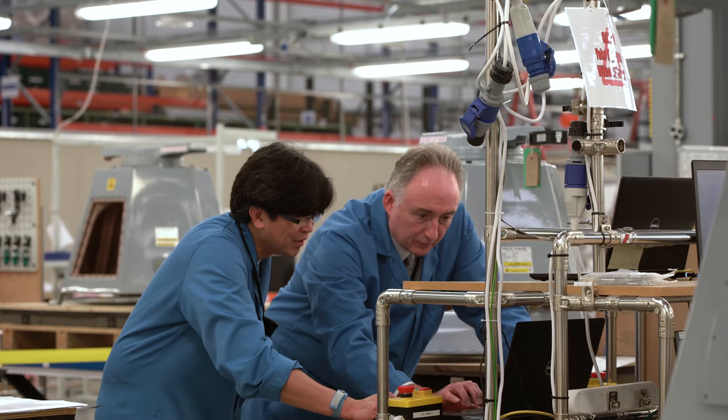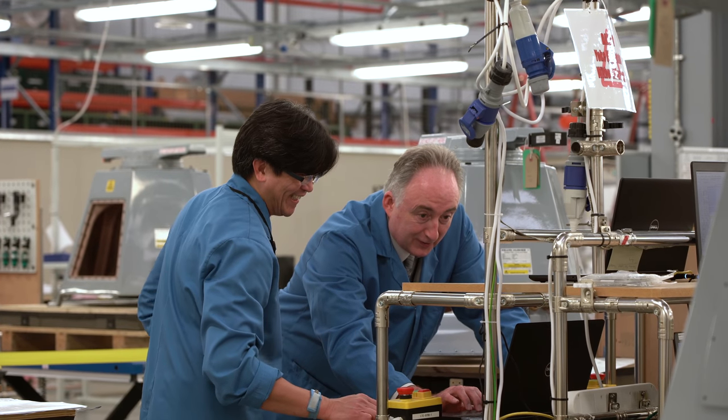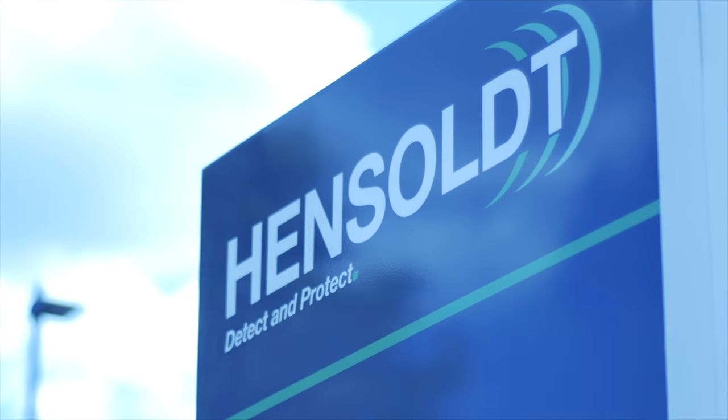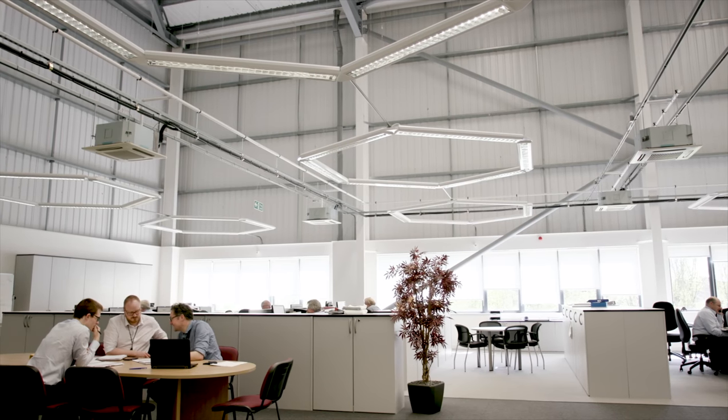Kelvin Hughes was acquired by Hensold in September 2017 and we have grown from strength to strength since then. We are all delighted in that outcome because of the very significant synergy opportunities that exist in both directions. For Hensold it gives them access to a very affordable but high-tech product range that complements the existing range of ground surveillance radars and naval radars in its portfolio.